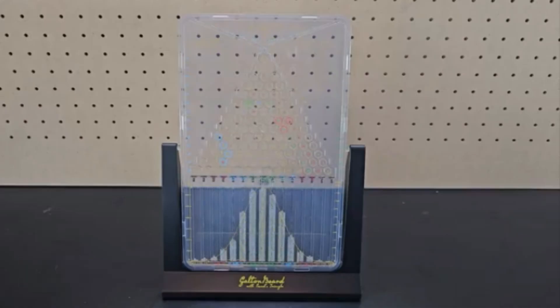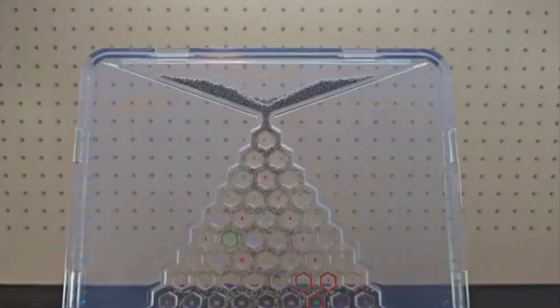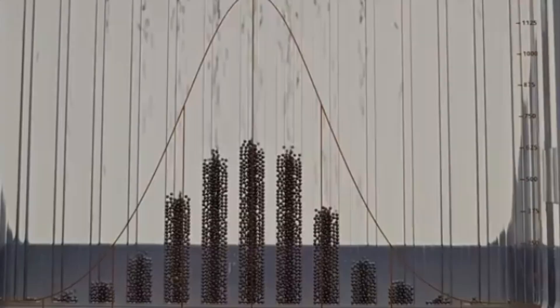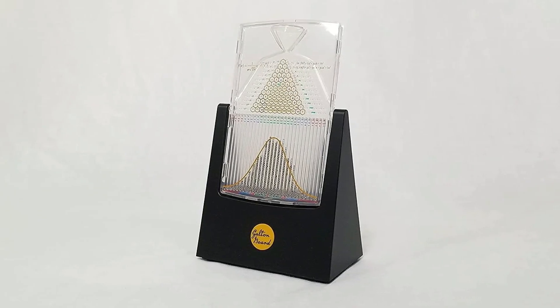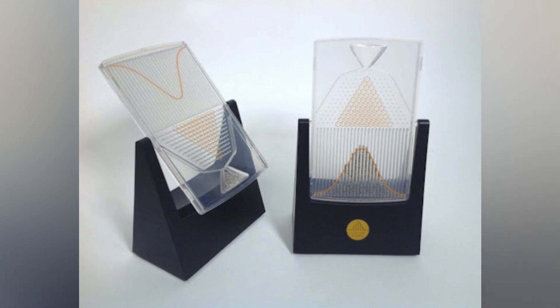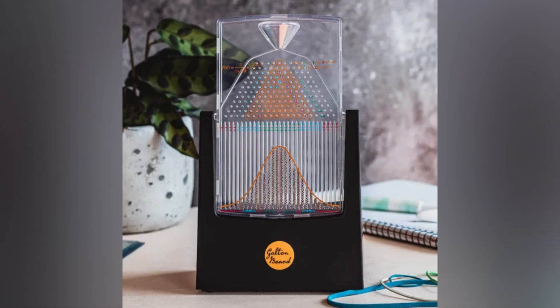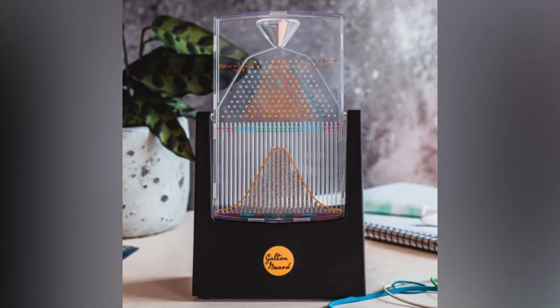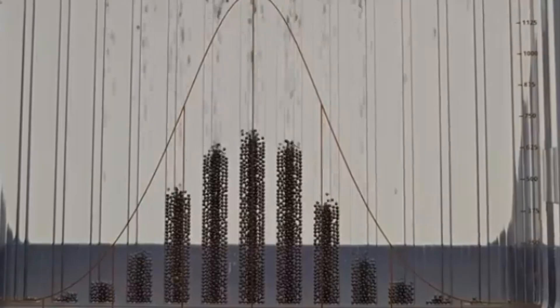14. Galton Board. The Galton Board, also known as the Galton box or quincunx, demonstrates the central limit theorem. It consists of a vertical board with interleaved rows of pegs. Beads drop from the top, bounce left or right, eventually collecting into bins at the bottom, forming a bell curve. Overlaying Pascal's triangle onto the pins reveals the different paths to each bin. Large-scale versions, like those by Charles and Ray Eames, captivate audiences with their mesmerizing randomness and statistical elegance.